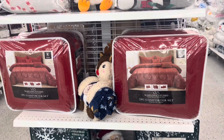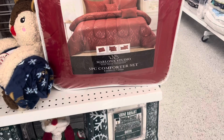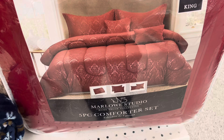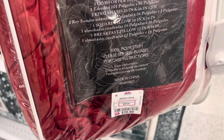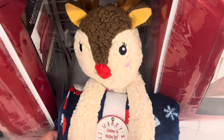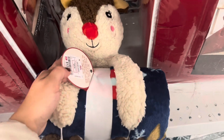They had an end cap with a bunch of comforters that are really festive and beautiful - this red one is $39.99. I think these would be really great as Christmas gifts. These are $12.99 and come with a nice velvet blanket and a cute little teddy bear.